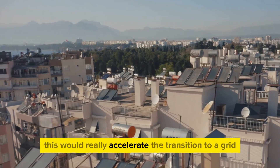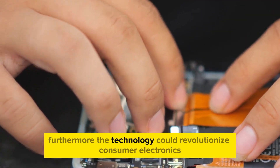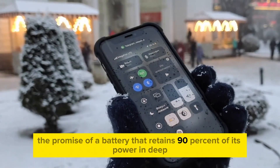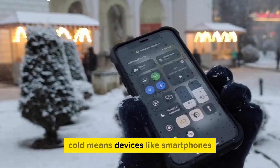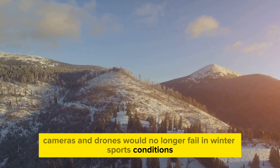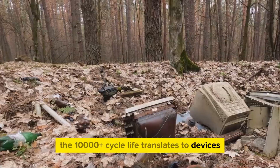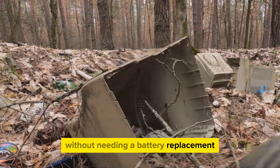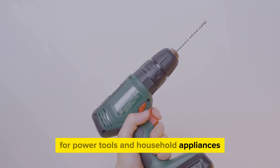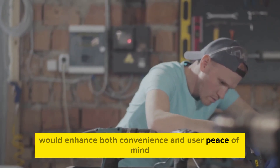This would accelerate the transition to a grid powered predominantly by renewables. The technology could also revolutionize consumer electronics. A battery that retains 90% of its power in deep cold means devices like smartphones, cameras, and drones would no longer fail in winter sports conditions or high-altitude environments. The 10,000-plus cycle life translates to devices that could last for decades without needing a battery replacement, drastically reducing electronic waste. For power tools and household appliances, rapid charging and unparalleled safety would enhance both convenience and user peace of mind.